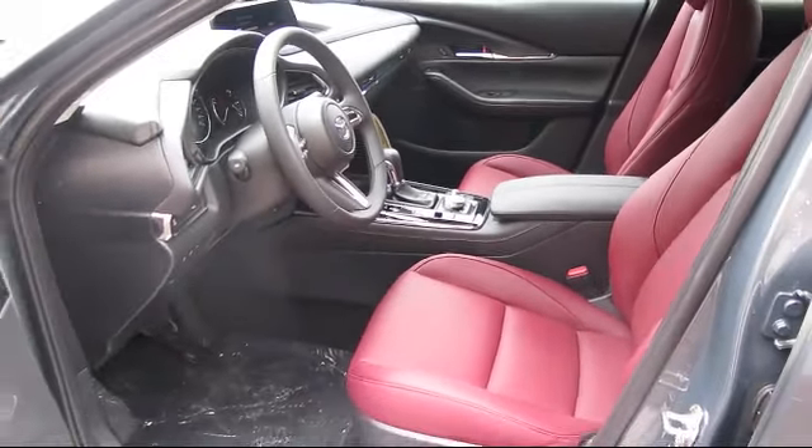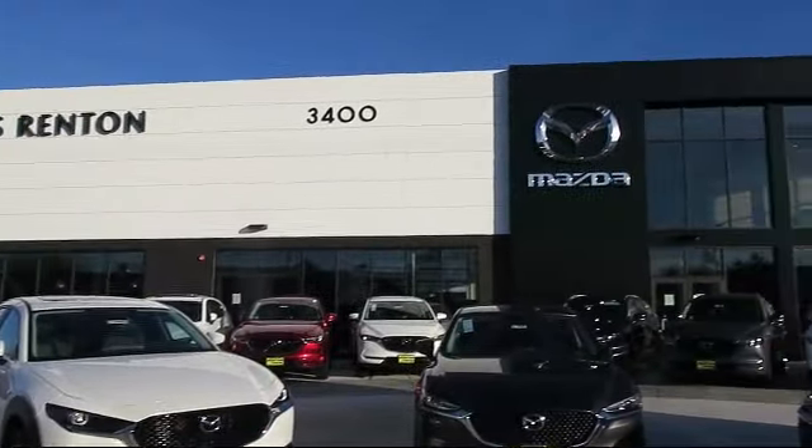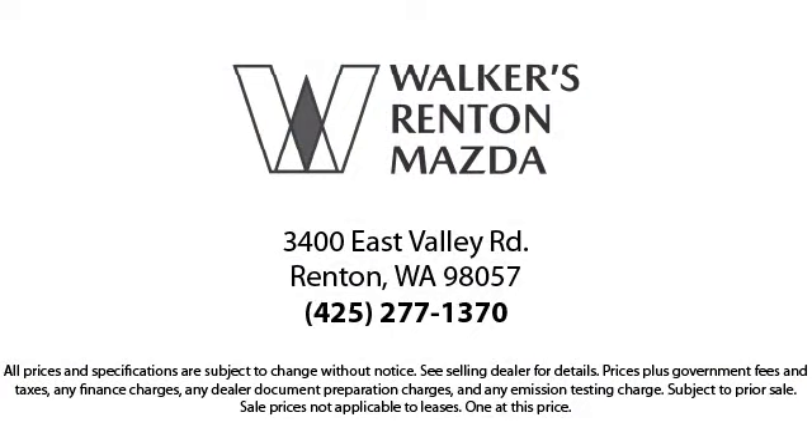From our factory trained mechanics to our friendly and knowledgeable sales team, we are here for you. Walker's Renton Mazda — real value, real people, real simple.